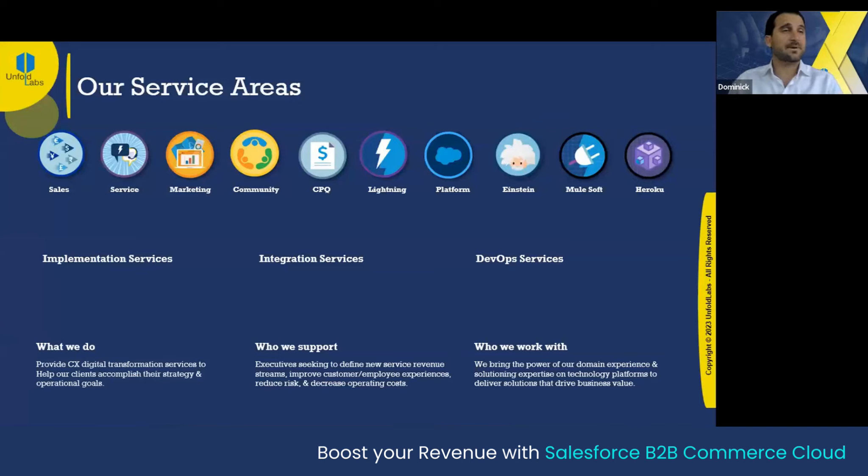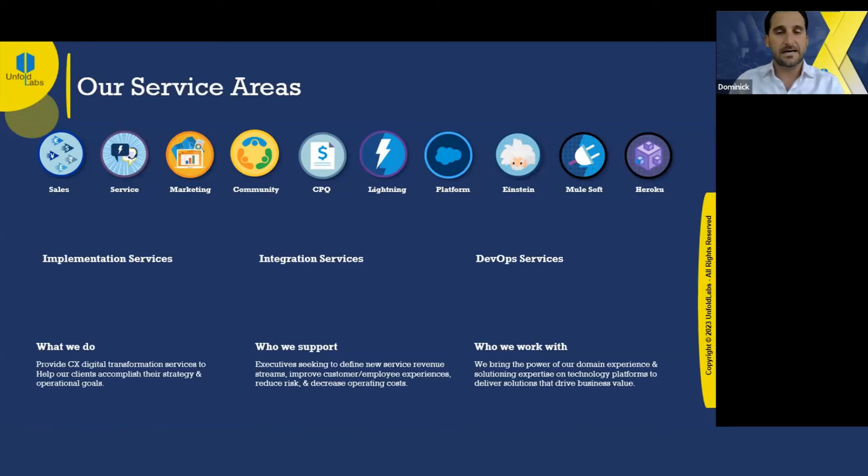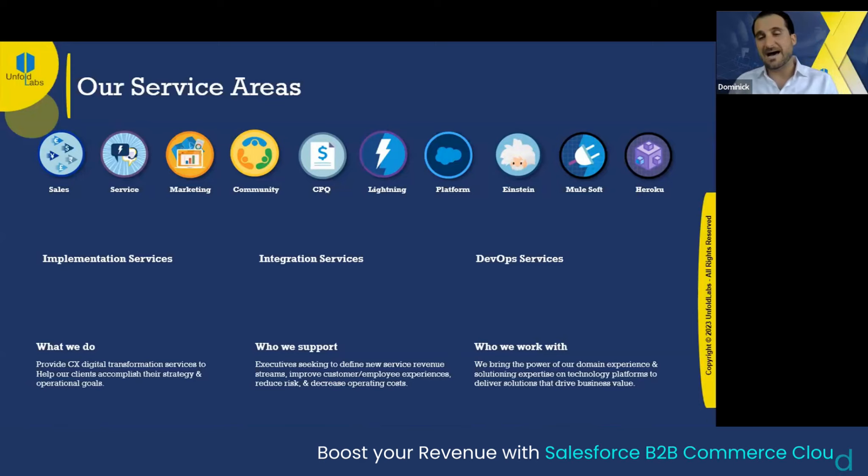Unfold Labs — I'm going to give you a little bit of what we do and how we do it. From implementation services that include quality management, customer journey mapping, we have a strategic organized structure for success during your technology implementation journey. We're really excited to partner with the best in the business, Salesforce.com, on this service. We also have integration services covering anything from real-time to batch to point-to-point, and any specialties and hiccups organizations hit — that's where Unfold Labs comes in.